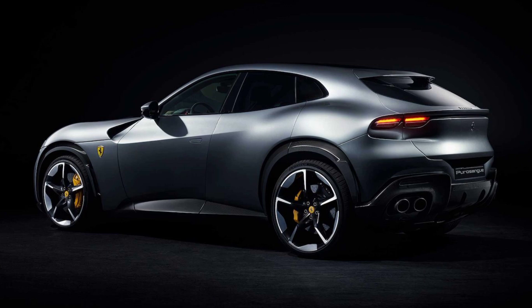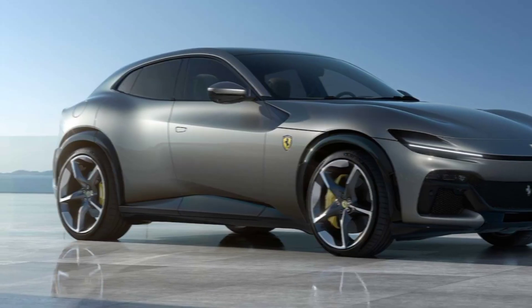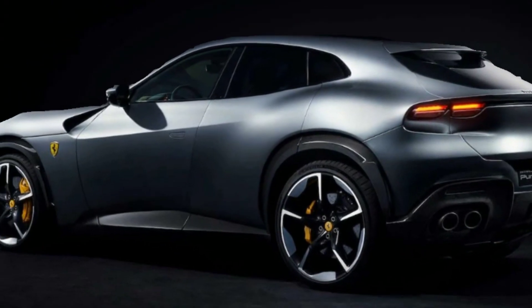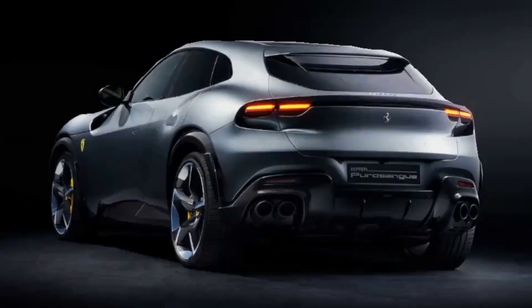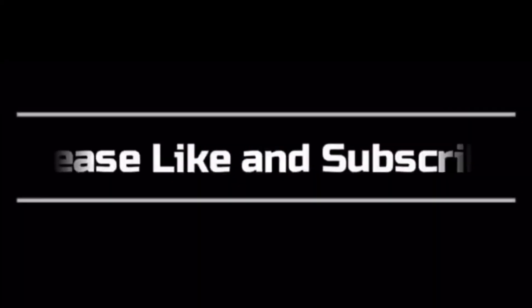The Purosangue comes standard with 22-inch alloy wheels, available in a variety of finishes including silver, black, and bronze. The 2024 Ferrari Purosangue is an impressive SUV that offers the best of both worlds: performance and luxury. It's sure to be a hit with Ferrari fans and SUV enthusiasts alike. Thanks for watching — if you enjoyed this video, please give it a thumbs up and subscribe for more car content.